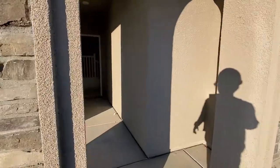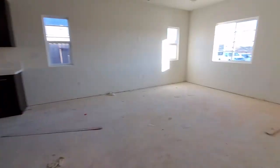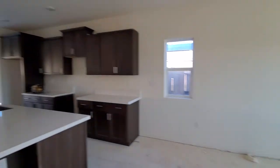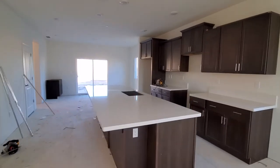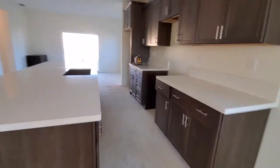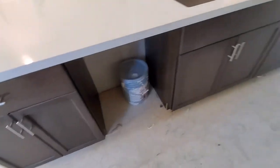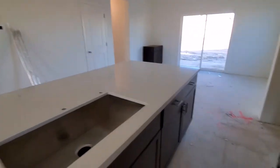Looks really grand and nice, and then we have a nice little kitchen area right here. Beautiful kitchen — dishwasher, stove, countertops, sink, and refrigerator area.